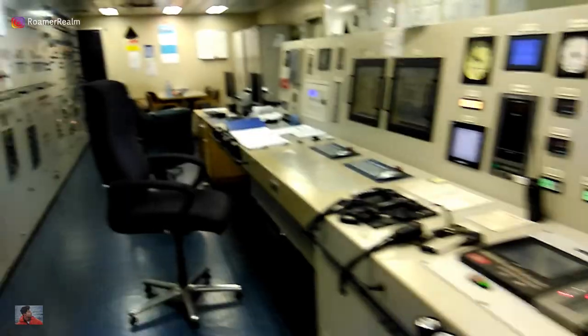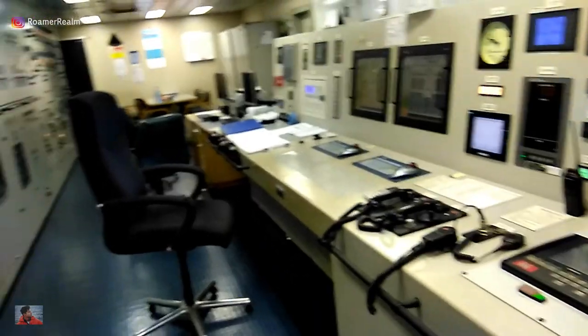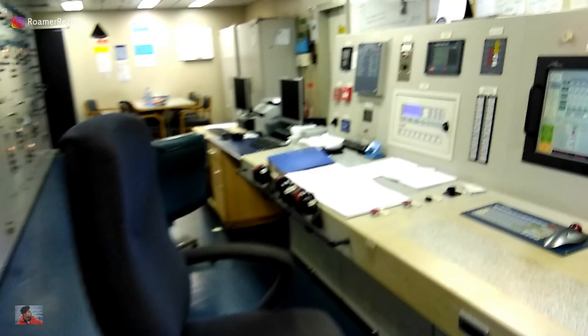The engine control room layout varies from ship to ship. On an older ship there won't be much automation and many things have to be done manually. On this ship, even the diesel generators can be started remotely from the engine control room — let me show you.